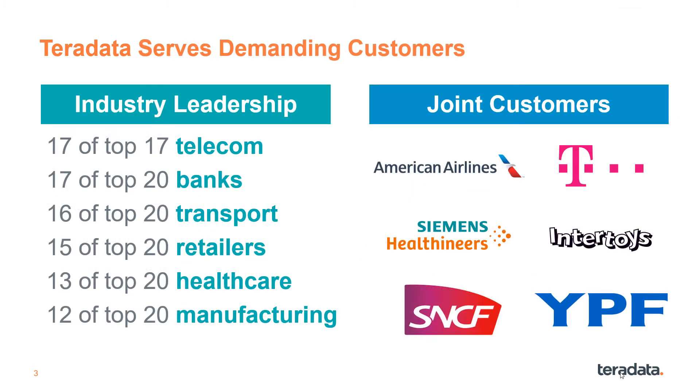Teradata customers are the who's who across nearly every industry. These firms are characterized by being extremely demanding users of analytics. A few joint customer examples are American Airlines, Deutsche Telekom, Siemens Healthineers, Intertoys, SNCF, and YPF.